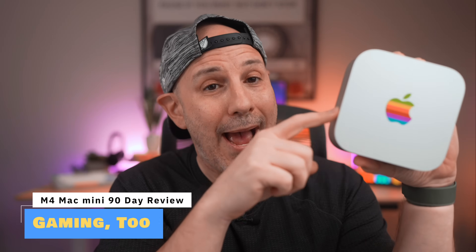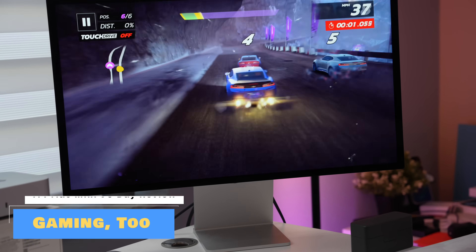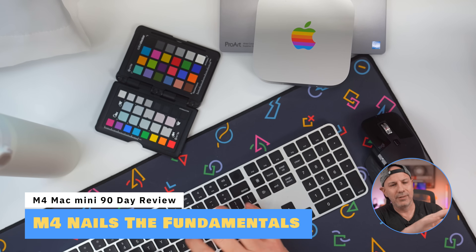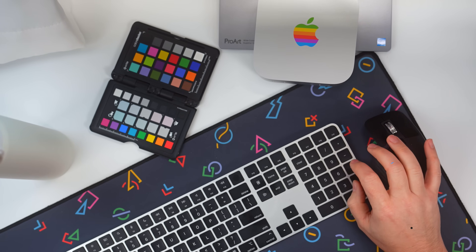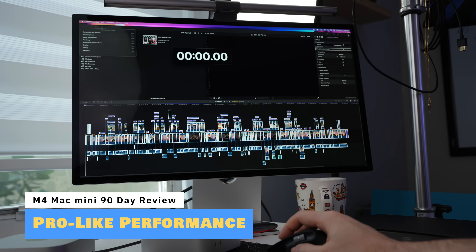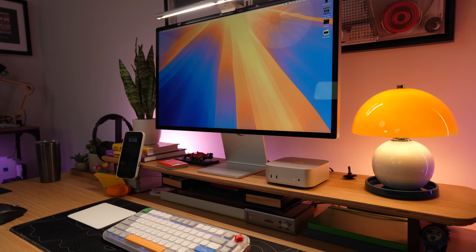Gaming on a Mac works very well for games that are optimized for Mac, and with the M4 chip, performance is even better. The M4 excels at the fundamentals — email, web browsing, spreadsheets — all without even turning on the fan. And for creative tasks, whether you're editing video, working with high-resolution images, or handling pro-level tasks, the M4 Mac Mini doesn't just keep up; it makes everything seamless.